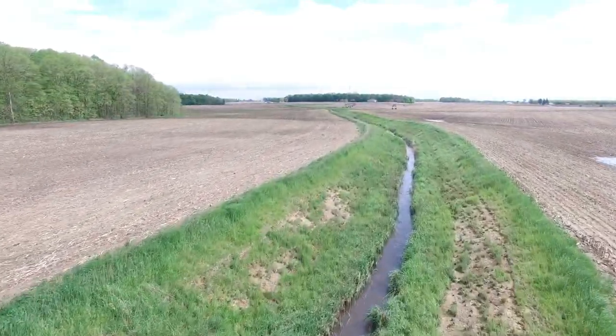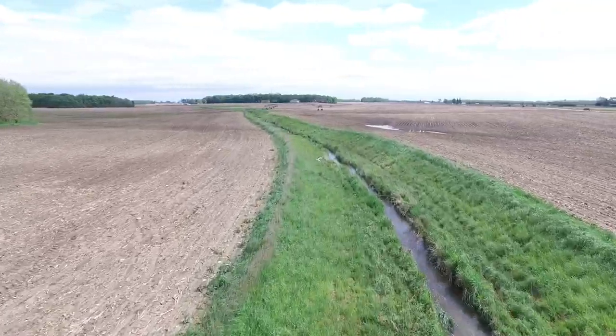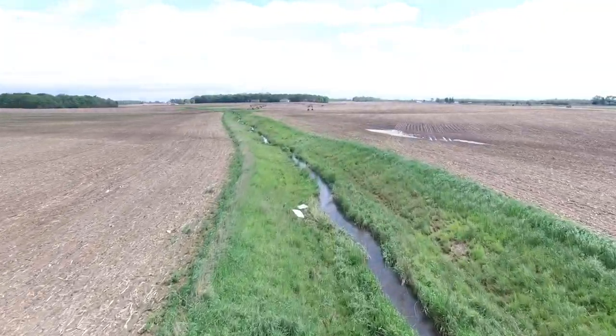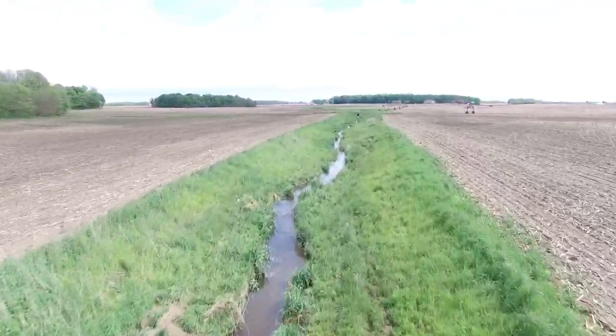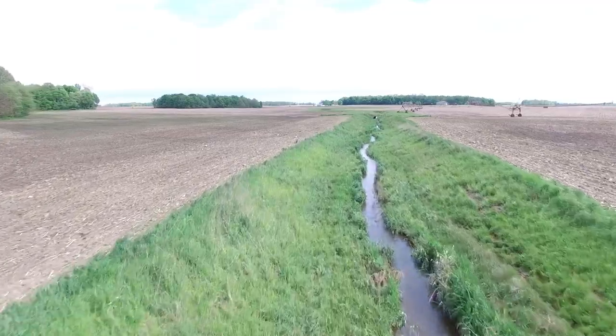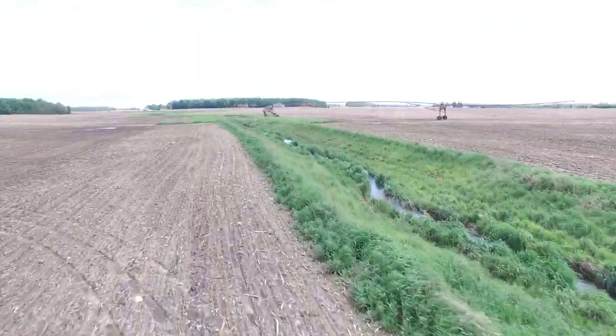The watershed-scale implementation of cover crops has resulted in reductions of both nitrate and SRP export from the watershed, especially during critical periods like spring storms. We've also found that cover crops buffer the impacts of both very dry and very wet conditions on SRP loss.